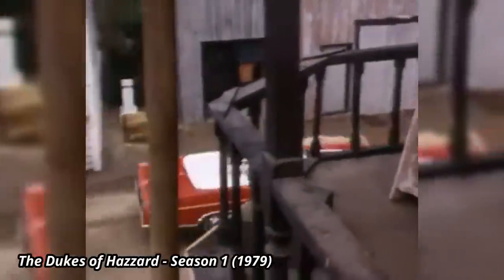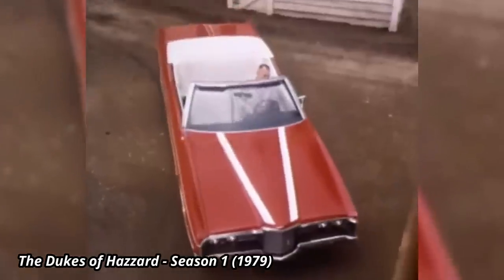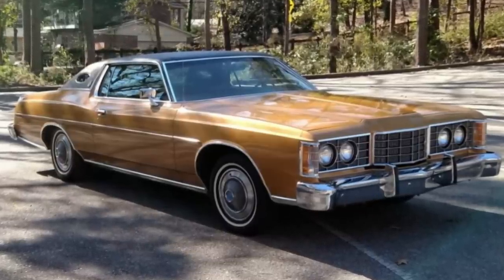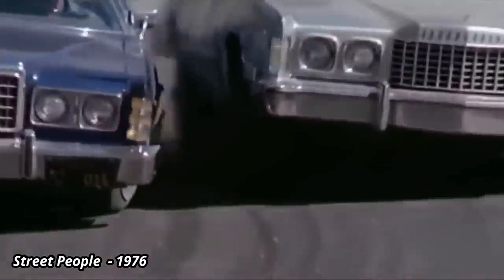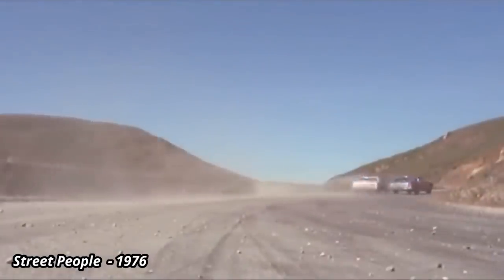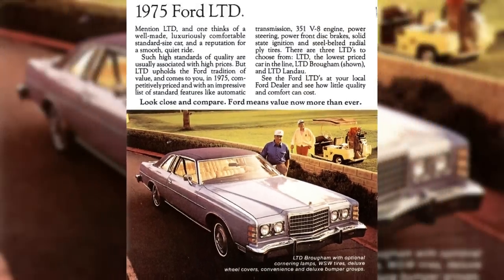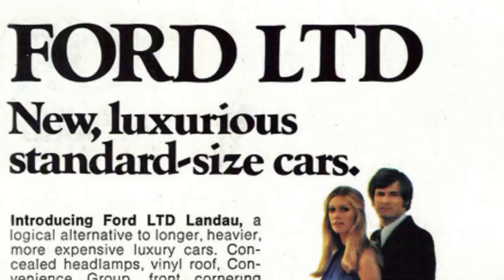The biggest change for 1971 was adding a convertible along with the sedan, coupe, and wagon models. It would be one of the shortest runs for any convertible, as it only lasted through 1972. Another restyling occurred in 1973 to comply with new 5 mph bumper requirements. By this point, the front end started to more closely resemble the Thunderbird. By 1975, the Galaxy was history, so to help fill in that gap, multiple trim options were offered on the LTD, such as the Brougham, and a new trim for that year called the LTD Landau.